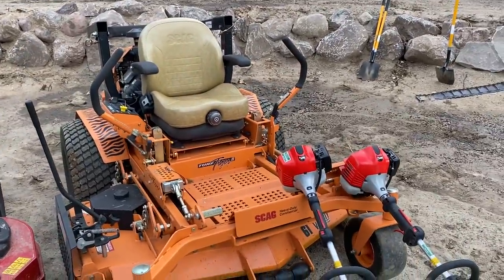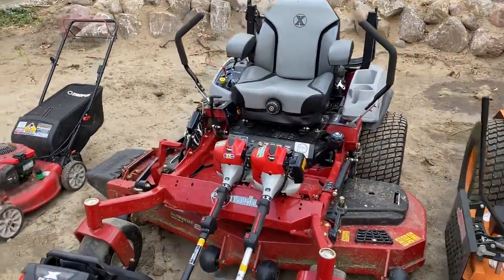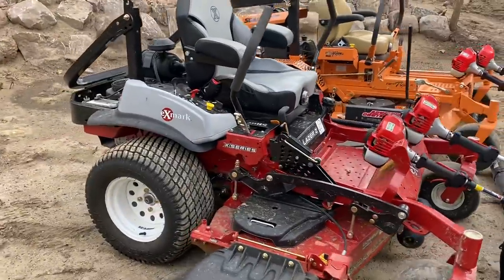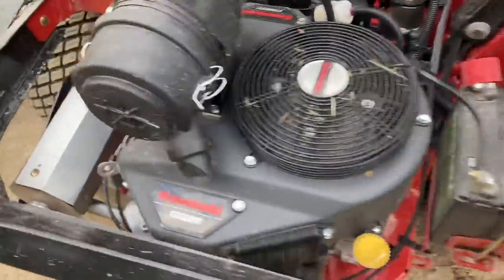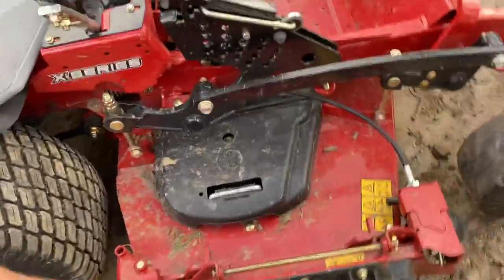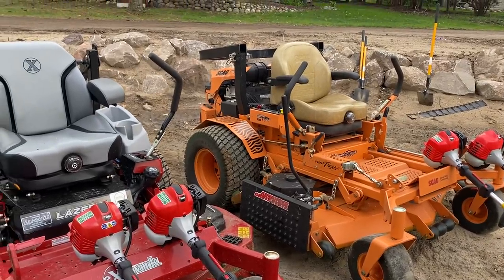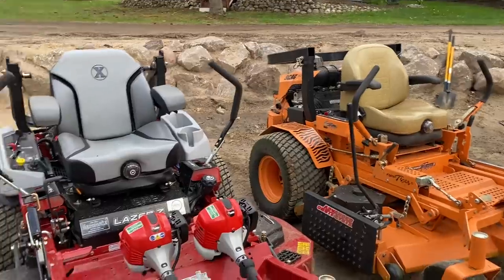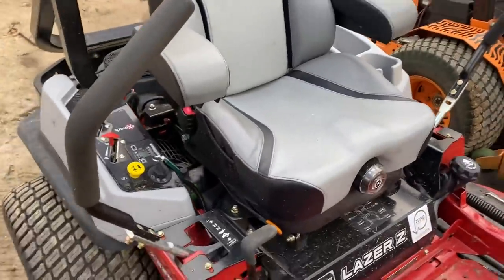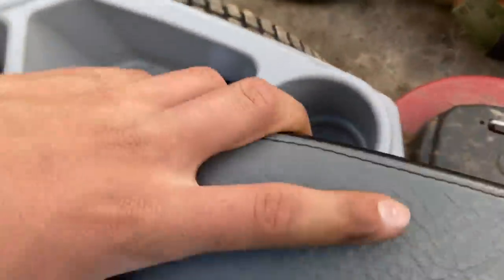And here is the newest addition — this is a 2021 Exmark Lazer Z X-Series with the 801 Kawasaki engine and a 60-inch deck. It's quite the beast compared to the Turf Tiger. I'm not sure which one I like more — they're definitely kind of different machines. But the seat on the Exmark is a lot more comfortable, that's for sure. They're both super solid machines.